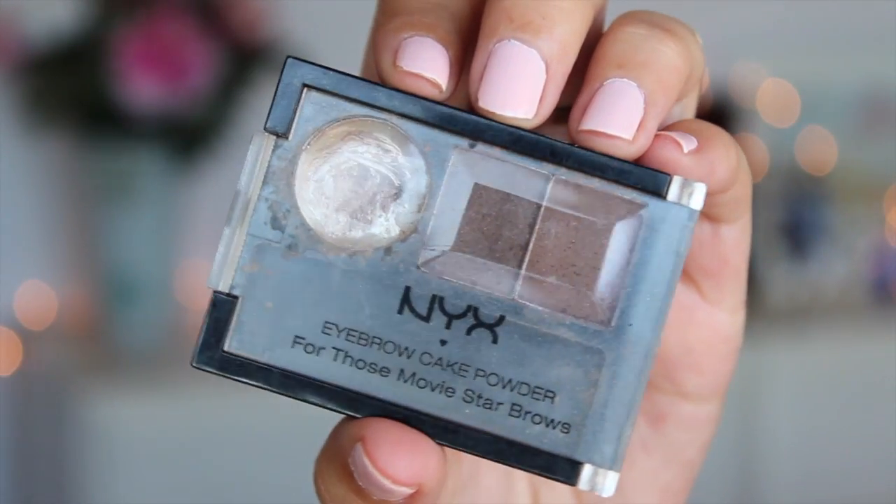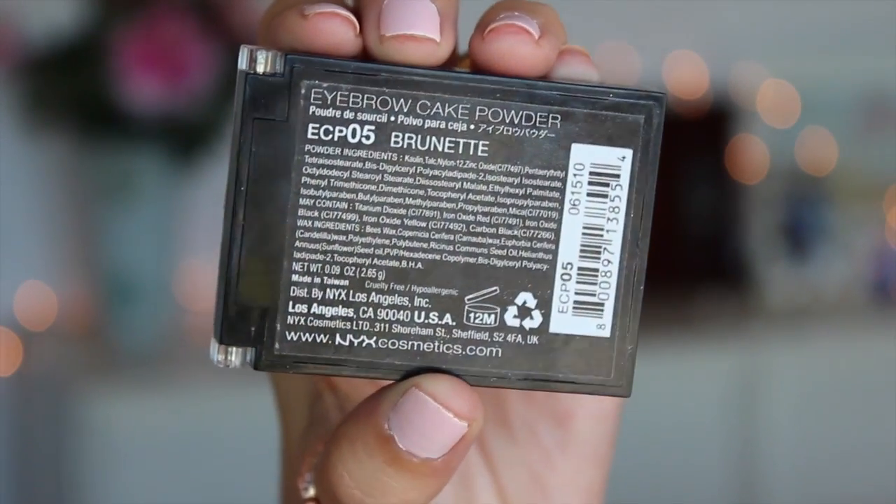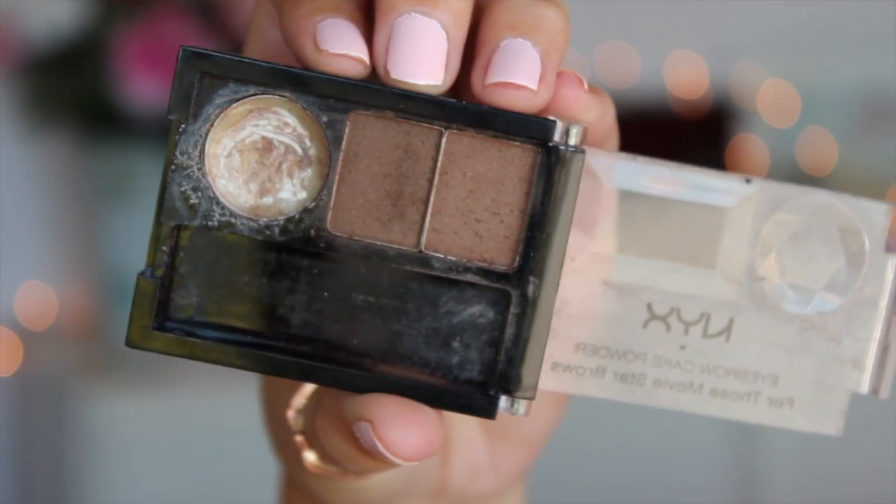The next product I've really been liking this month is for doing my brows. I've always been a fan of doing my brows because I think it really frames your face. I've been using my NYX eyebrow cake powder which I got at Ulta a long time ago. I never really liked it actually — I liked the wax but felt the powders were too dark, always turning out darker and more unnatural looking than I wanted.